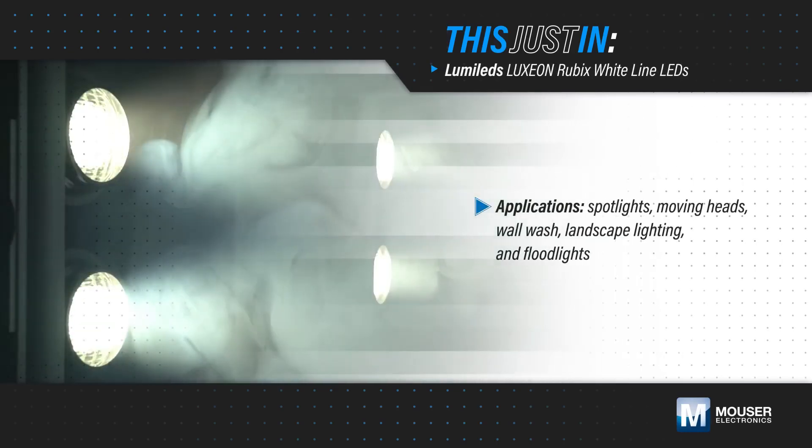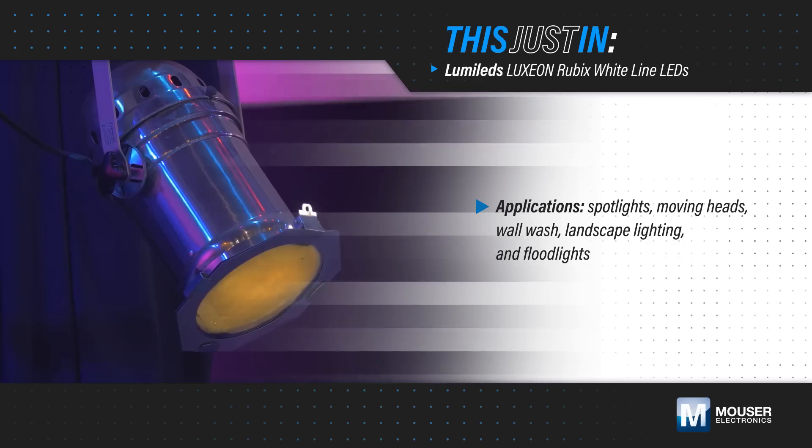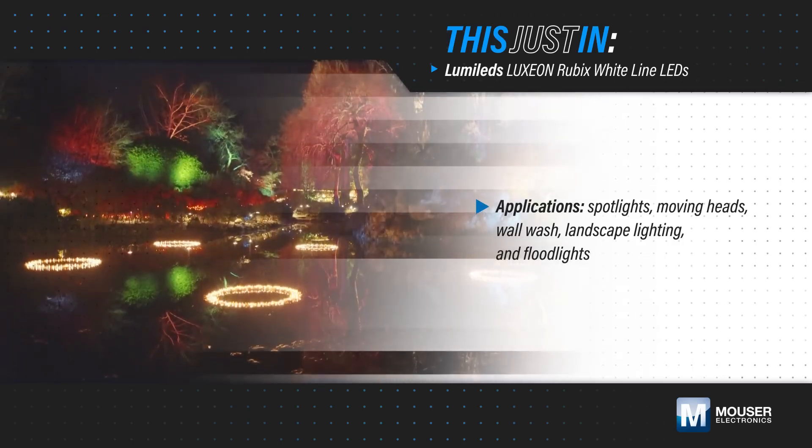Spotlights, moving heads, and floodlights need to maximize luminous flux and minimize package size to deliver maximum punch for entertainment, architecture, and emergency lighting applications.